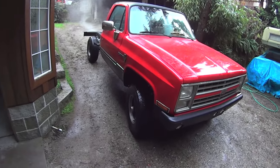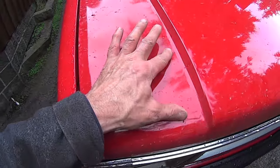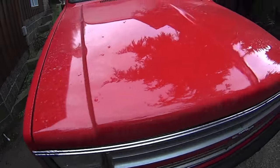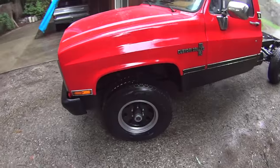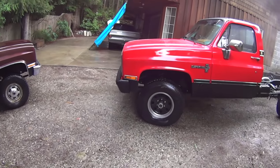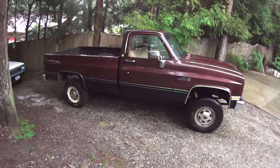The boys need a wash. Starting them up for their monthly startup.